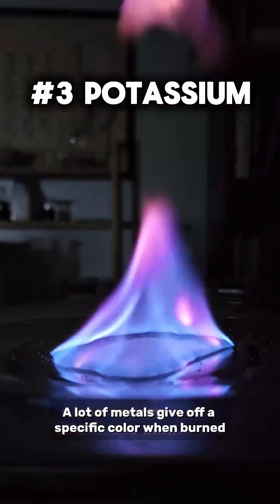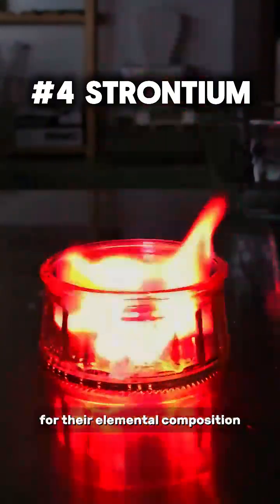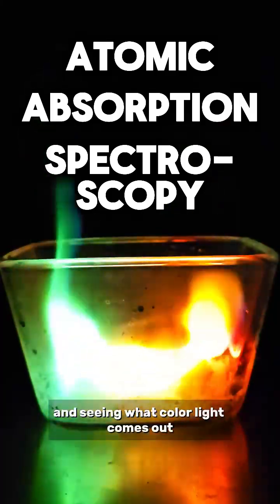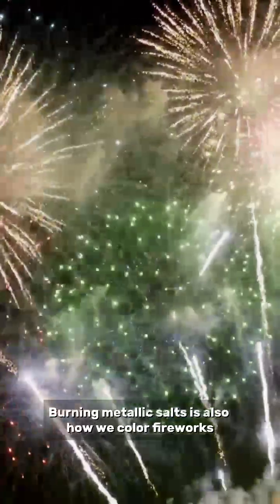A lot of metals give off a specific color when burned. This is actually one of the ways we analyze substances for their elemental composition. Atomic absorption spectroscopy is literally burning things and seeing what color light comes out. Burning metallic salts is also how we color fireworks — depending on the ratios used, you can get all sorts of different colors.